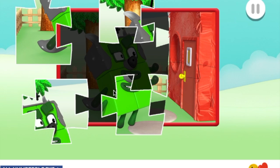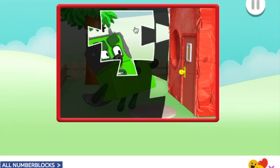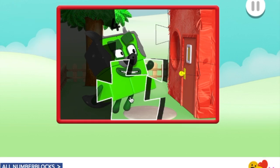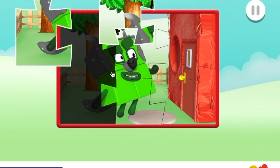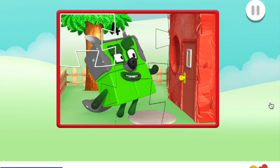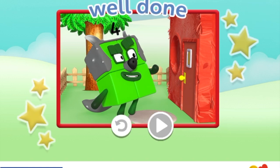Well done! Well done! That's brilliant! Fantastic! Keep going! Just one piece! That's brilliant! Well done! You've finished the jigsaw! Well done!